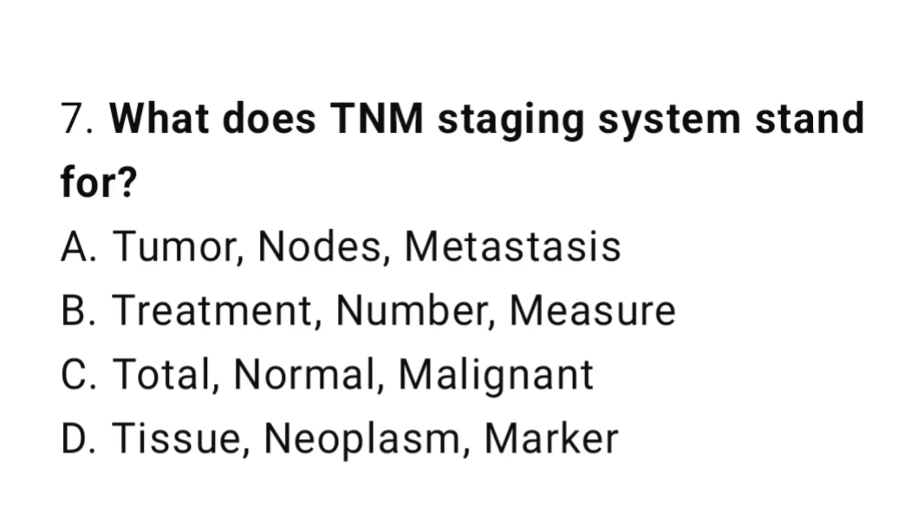Question number 7. What does the TNM staging system stand for? The correct answer is A. Tumor, Nodes, Metastasis.